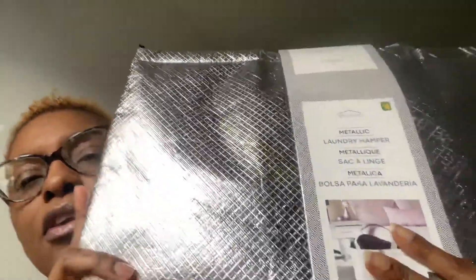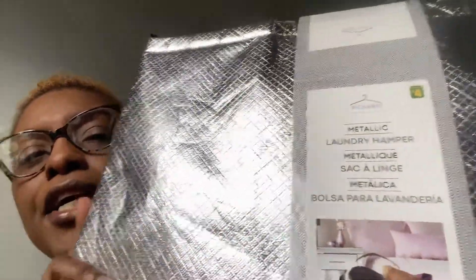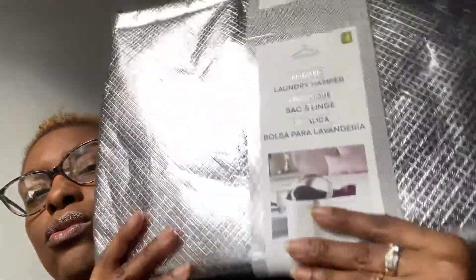I was looking for — sorry guys, it might do a little glare — it's a laundry hamper. They have the rose gold one and I said okay, I'll try one of this. I don't know if I'm gonna put it in the bathroom, my bedroom, or my daughter's room. These were $1.50 each — I should have taken three. The hamper is four dollars.